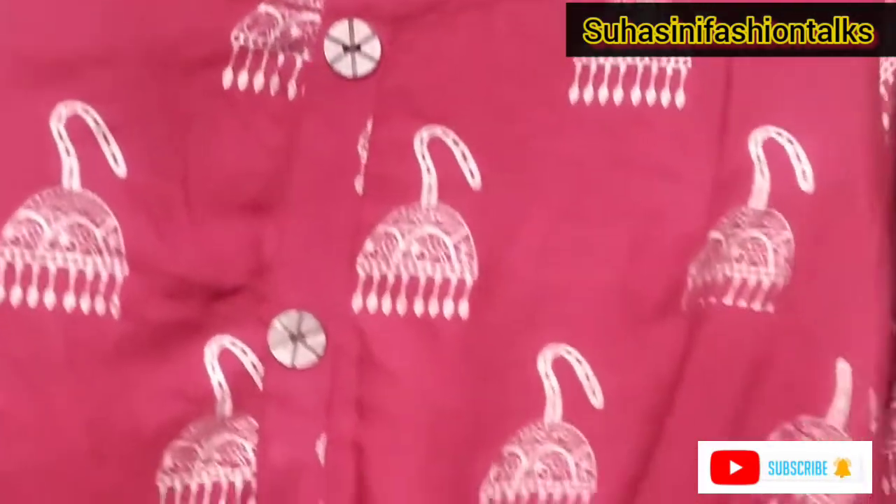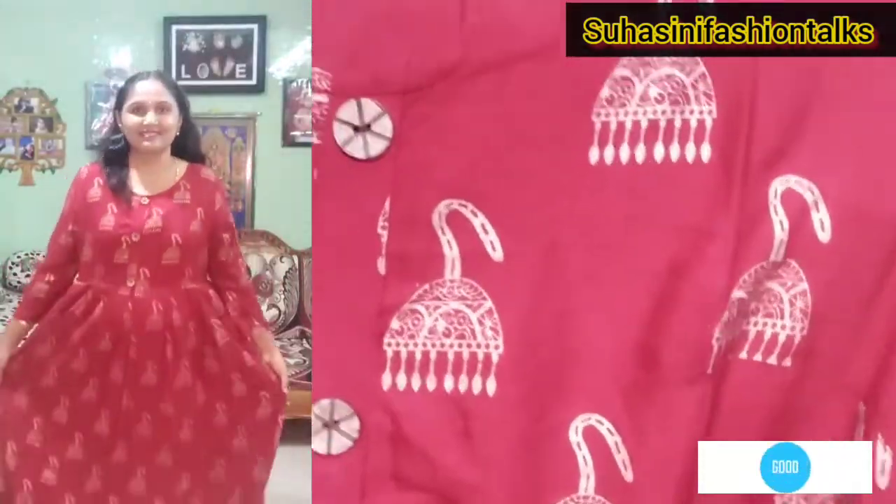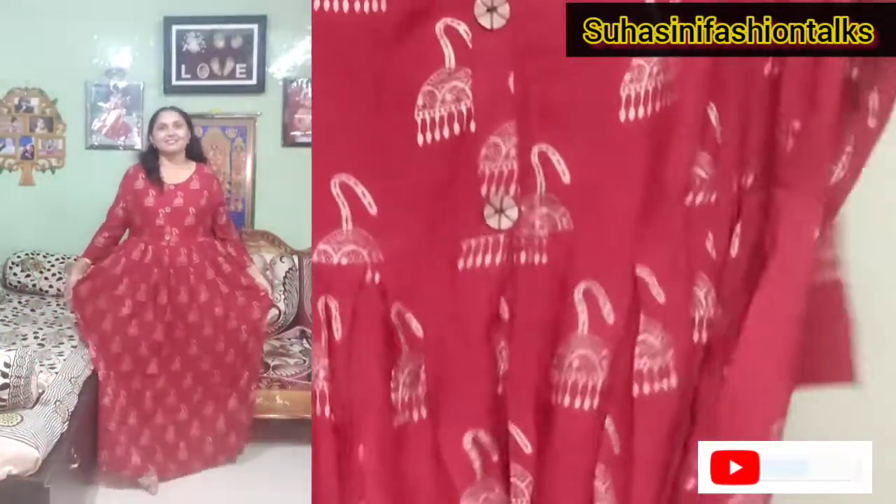Color, round neck, Jumka design full dress with Jumka design detailing. Three-quarter sleeves.